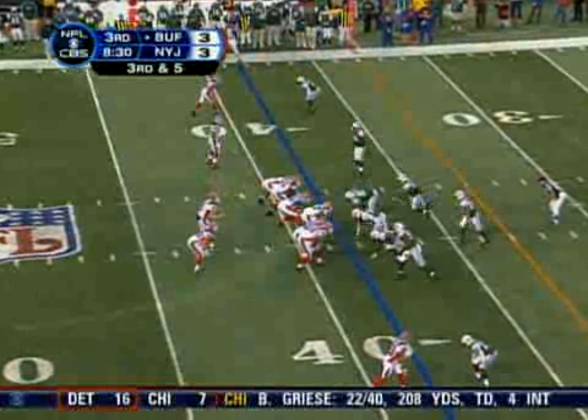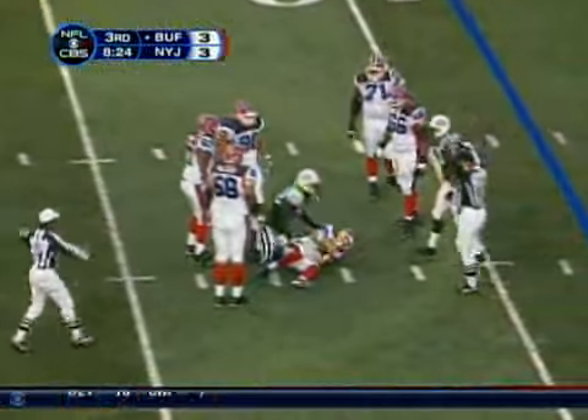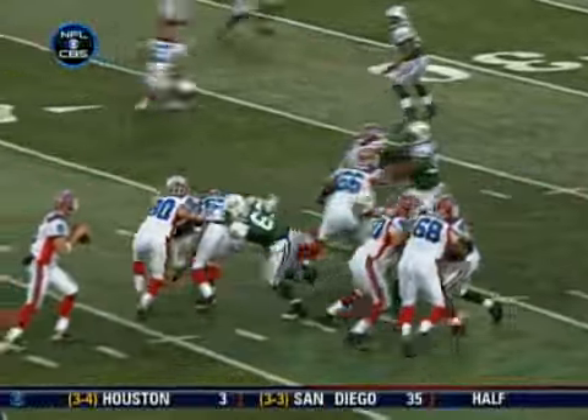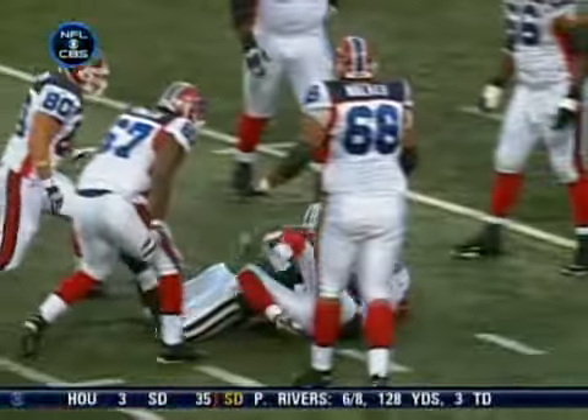8-and-a-half minutes to go in the third quarter. Third down and a long six. Here comes the blitz, under pressure. Somehow he escapes the sack at first, now he goes down. Sean Ellis — check that, David Harris drags him down after Ellis had a great shot. Ellis, Robertson, and Barton all came up the middle and collapsed the pocket.